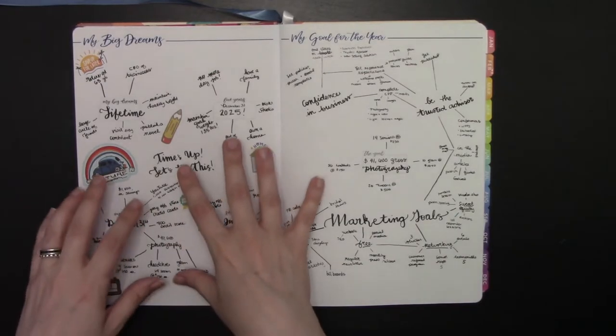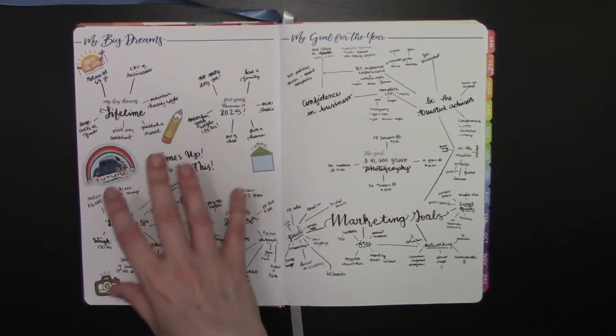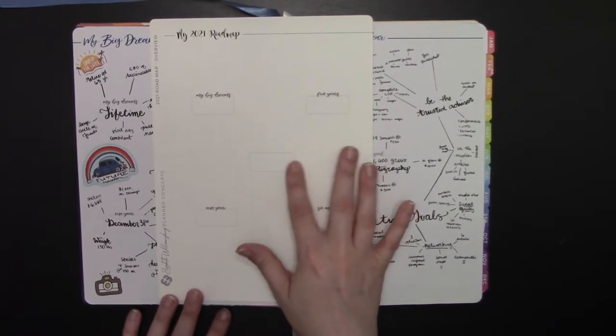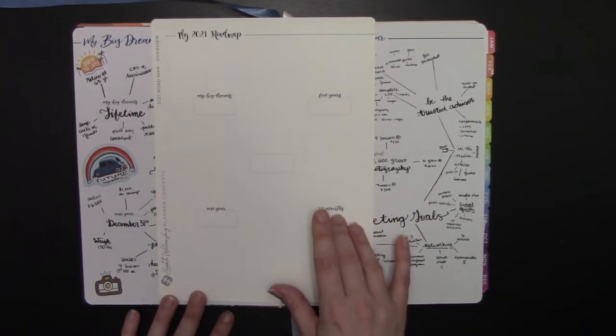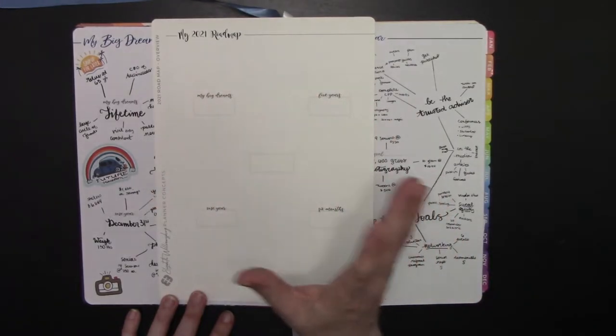You can use this mind map to map out how you envision your life. Start with your biggest goal — something to inspire you — and then plan out: in six months, I want to be here; one year, I want to be here; five years; lifetime.